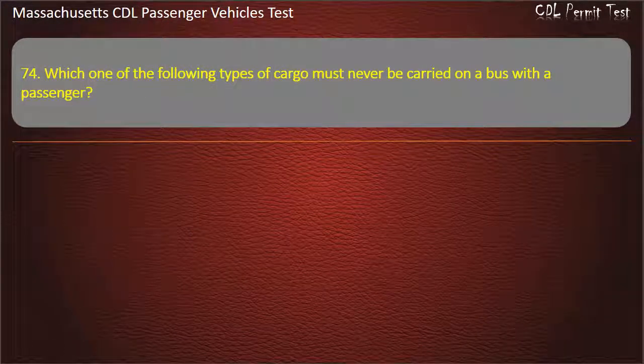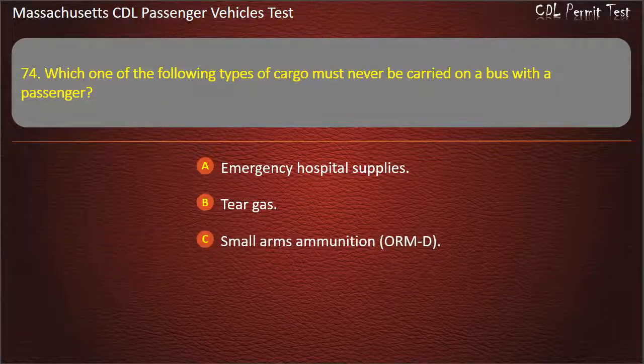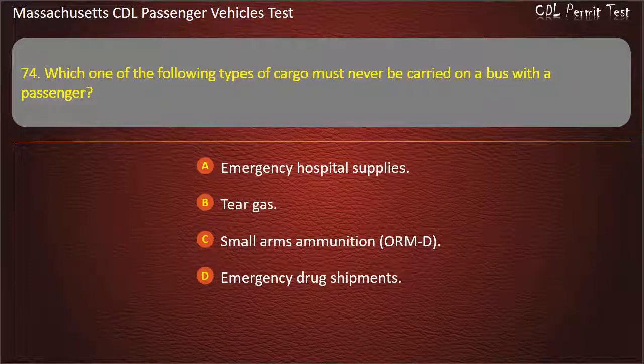Question 74: Which one of the following types of cargo must never be carried on a bus with the passenger? Emergency hospital supplies, tear gas, small arms ammunition (ORMD), or emergency drug shipments. Answer: Tear gas.